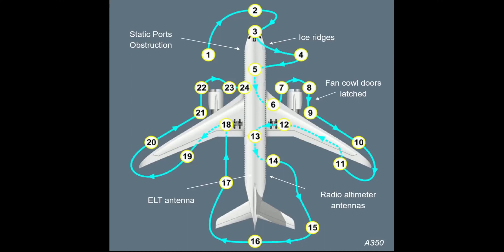The exterior walk-around, as per Airbus SOP, is performed by the flight crew before each flight. The objective is to obtain a global assessment of the aircraft status by checking for missing parts, leaks, abnormal conditions, etc. Please note that the illustrations available in this video are basic illustrations and may not correspond to the exact configuration of your aircraft. So, let's start with probes and ports obstruction.